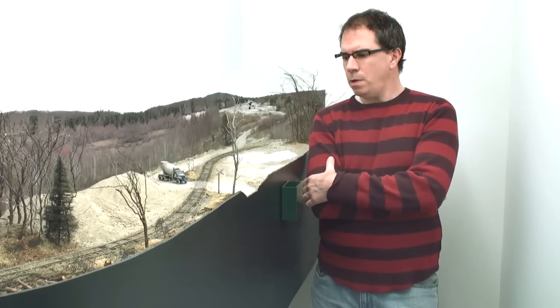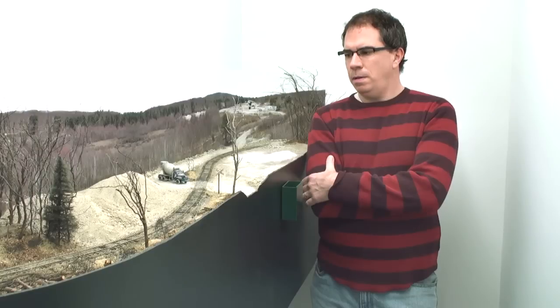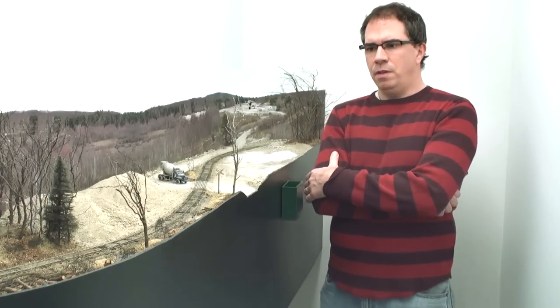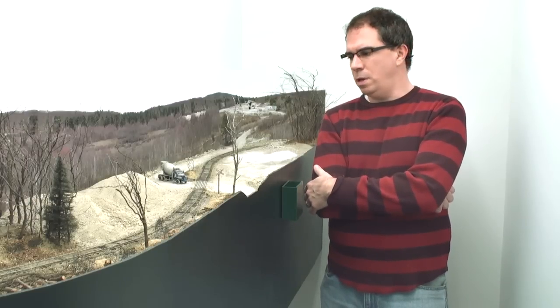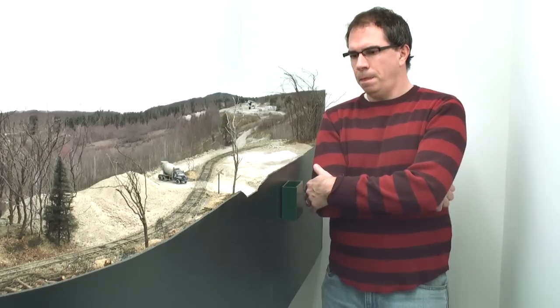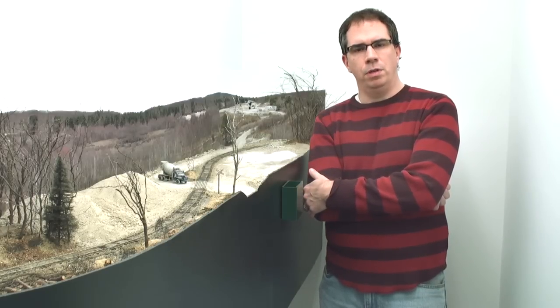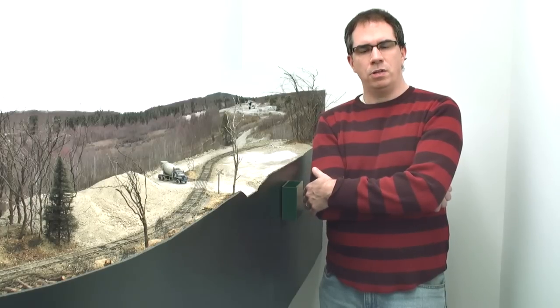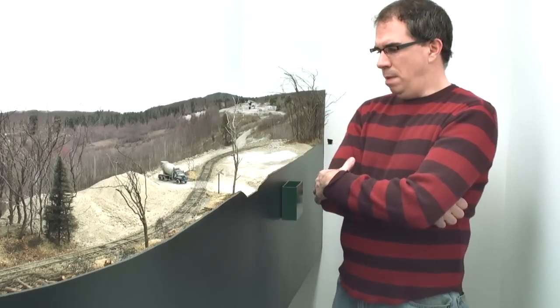Hi, I'm Mike Confalone and welcome to my Allagash Railway, set in West Central Maine in the late 1970s. We're standing at a location called Andover, Maine on the Allagash. This is on the White Mountain Branch. I'll give you a little bit of history on the model railroad here. This is part of the original Woodsville Terminal short line that I had done several years ago, which was eventually rebranded as a branch line on my new Allagash Railway Regional set in Maine.